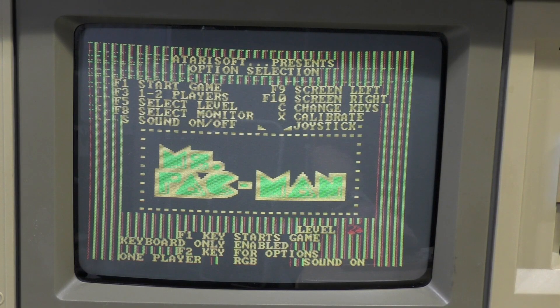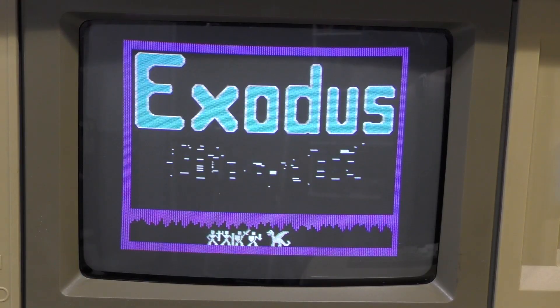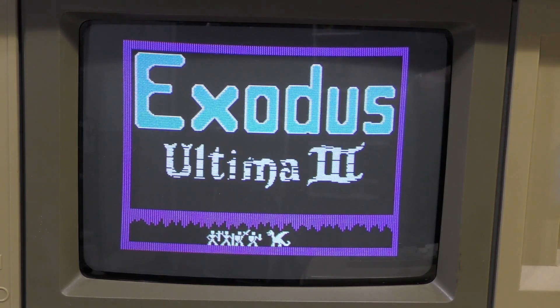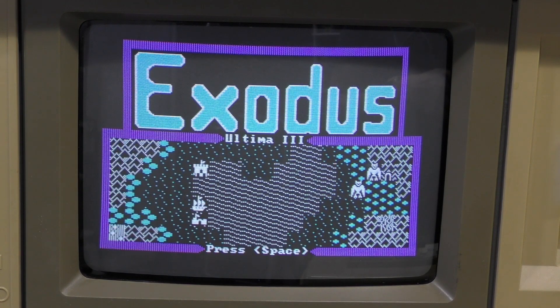Next I tried Ms. Pac-Man, and remarkably this game actually works — that is, if you ignore the garbage on the sides of the screen. Not sure what's causing that, but the game more or less plays correctly. Since this runs in graphics mode, there isn't a lot of color to be seen. The last game I tried was Ultima 3, which only requires 128K of RAM and CGA. And surprisingly, it works perfectly. Again, it's in graphics mode, so there isn't much color to see.